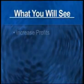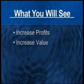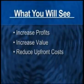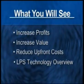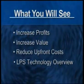In the next few minutes, we'd like to show you how you can increase your profits by building on any type of terrain, increase the value of your offerings to customers, and reduce your upfront sewer costs dramatically. We'll also provide you with a brief overview of low-pressure sewer system technology and how it compares to gravity or traditional septic systems.